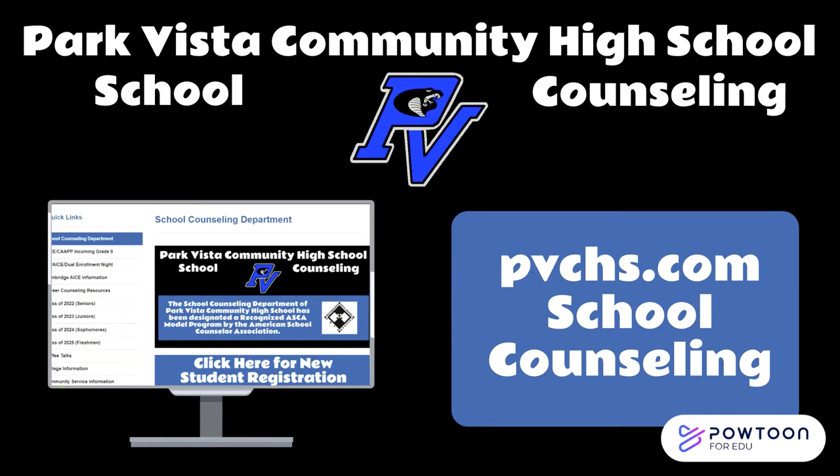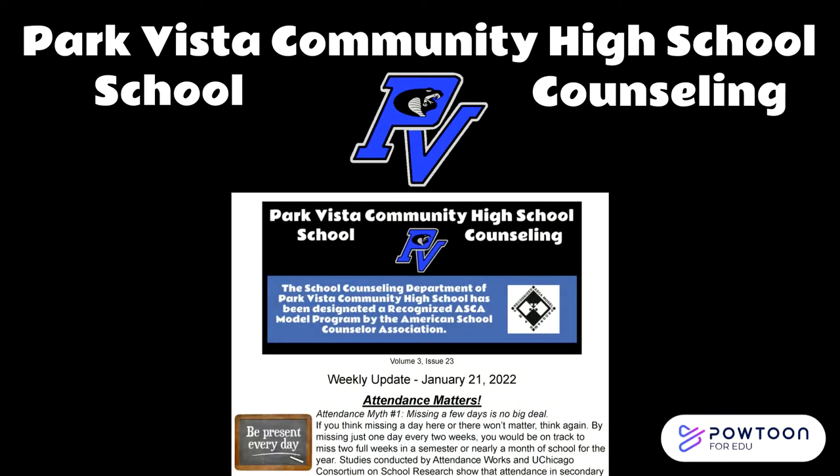Also, every Friday, we send out an email with our weekly update. These weekly emails have lots of really helpful information about all kinds of topics, including high school graduation, events on and off campus, college admissions, careers, and so much more. You should definitely make a point to read this newsletter very carefully every week.